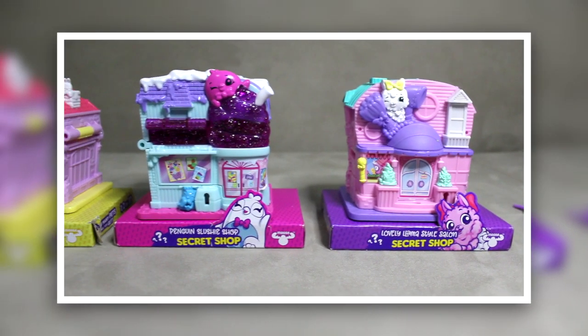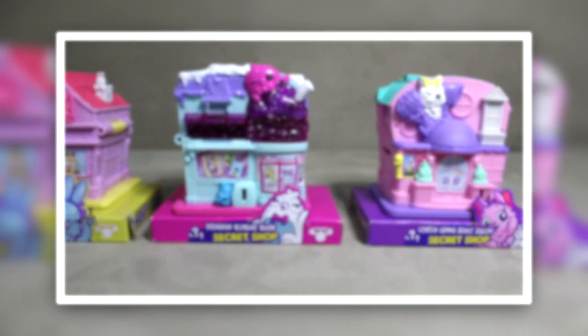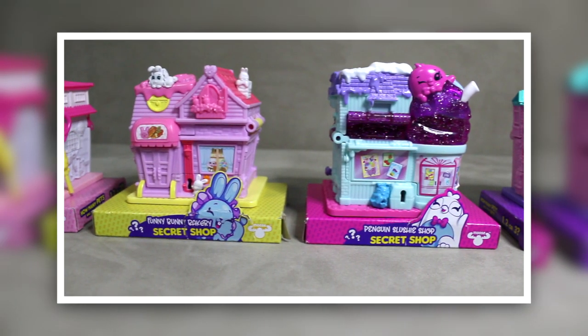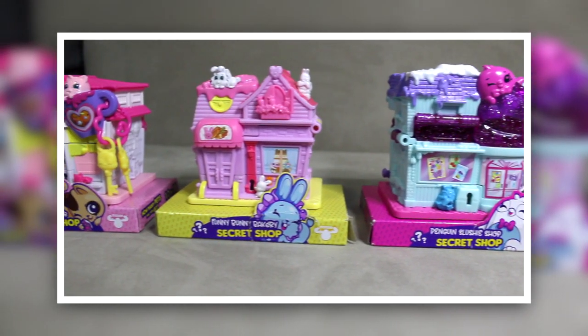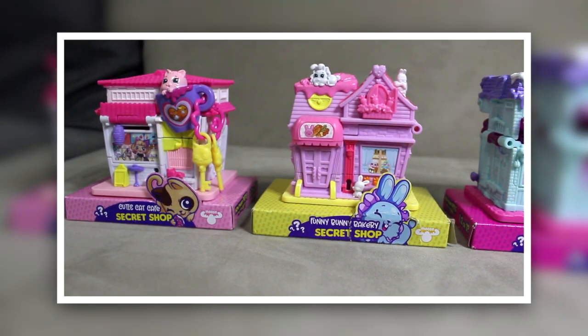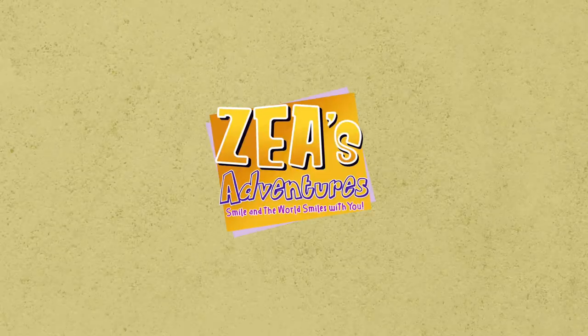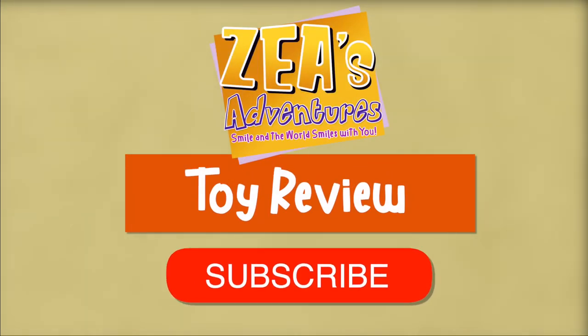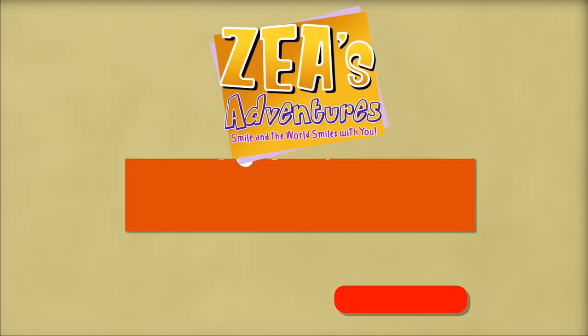Shopkins Little Secrets, Secret Shop Complete Set. Hi guys, welcome back to the YouTube channel. Today I'm going to show you the complete set of Shopkins Little Secrets Pet Shop.